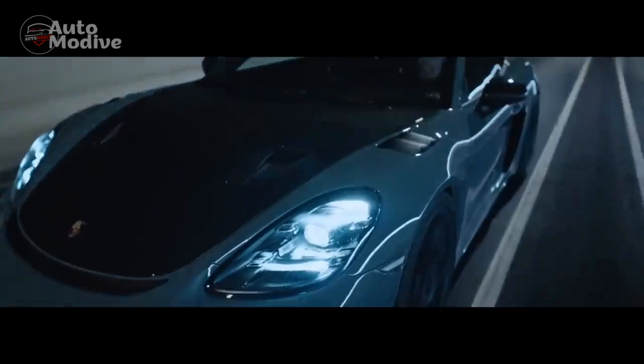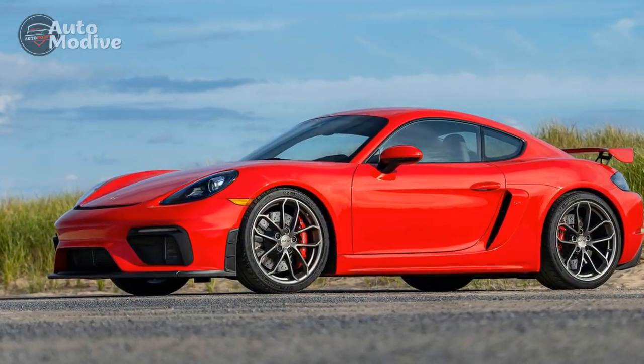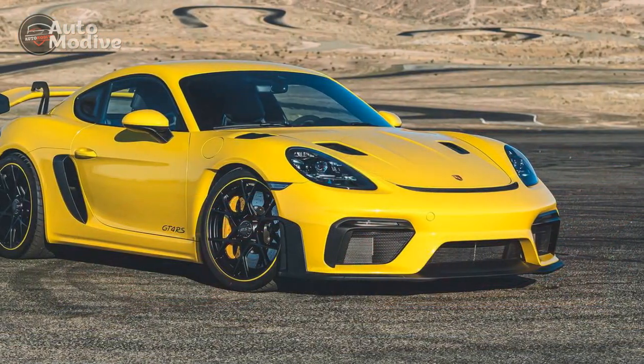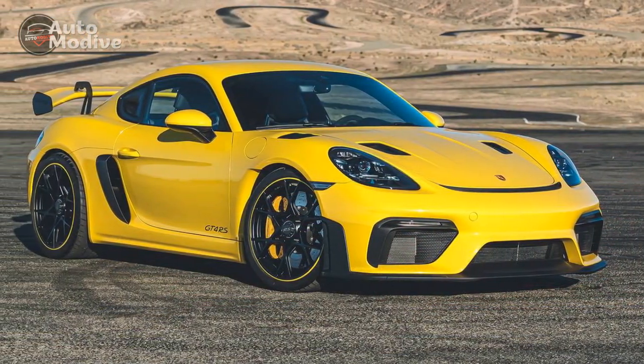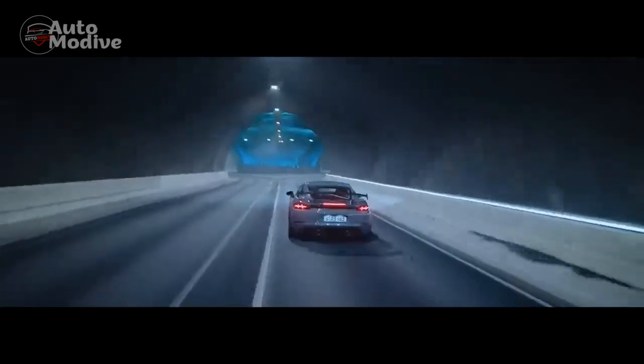4. Aesthetically Pleasing Design: Porsche's design philosophy is evident in the sleek and purposeful aesthetics of the 718 Cayman GT4. The aggressive front fascia, aerodynamic enhancements, and signature Cayman silhouette combine to create an imposing yet elegant appearance. 5. Luxurious Interior: Step inside the cabin and you'll be met with a blend of sportiness and luxury. High-quality materials, comfortable Alcantara-trimmed seats, and a driver-centric layout create an inviting and driver-focused environment.